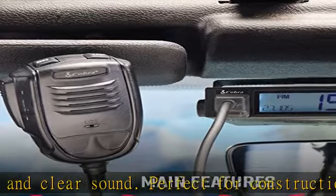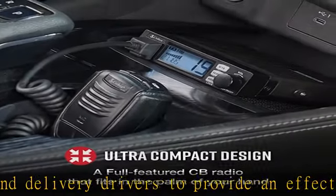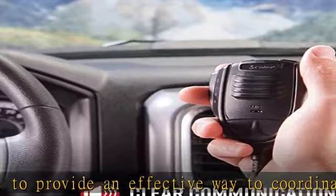VOX hands-free usage — with the 19 Mini CB radio you can stay safe on the road and enable the hands-free CB operation to automatically transmit when you speak. This feature will make it so you never have to take your hands off the wheel.